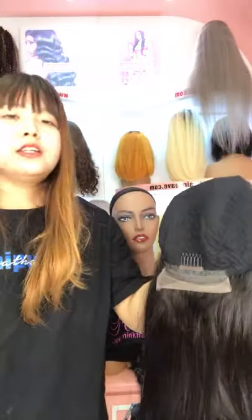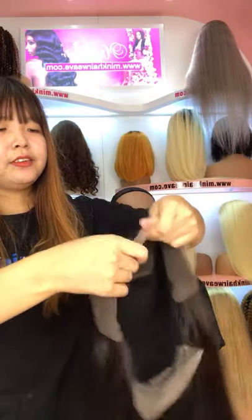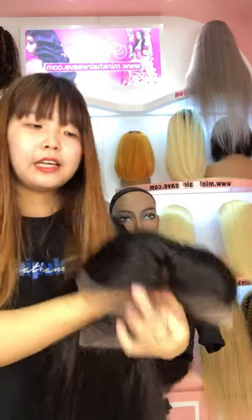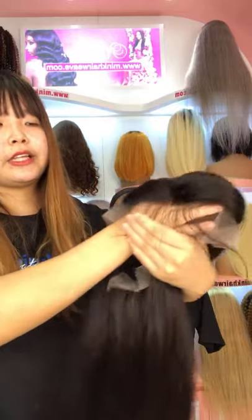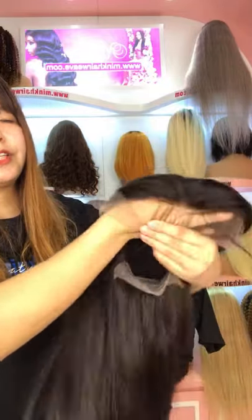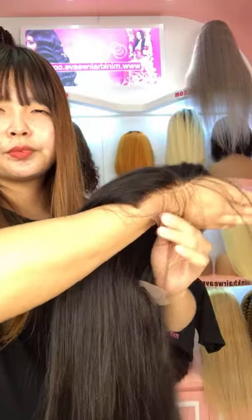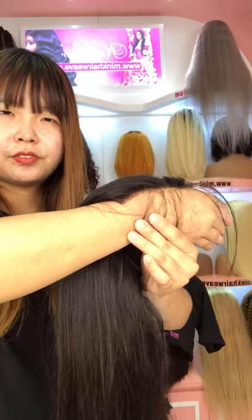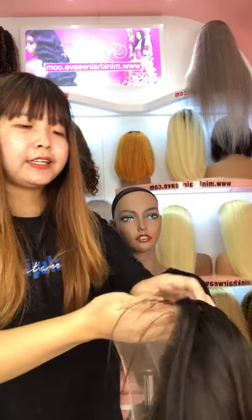Now we are in a 2020 Halloween sale. So if you order now, you can get a coupon code and get a dollar discount. You can see it's an HD lace — it can melt to all skin tones and scalp.